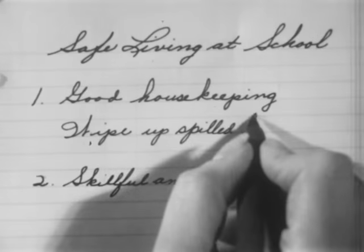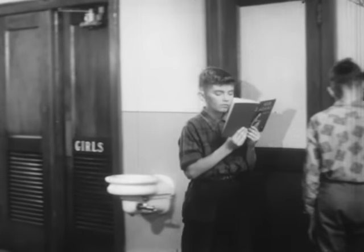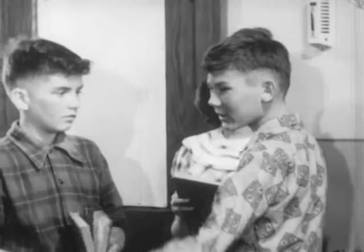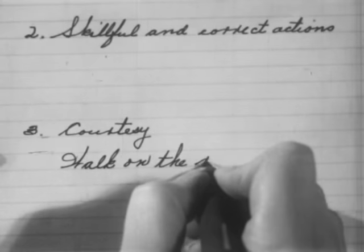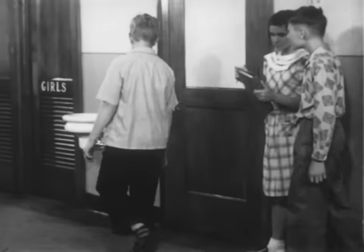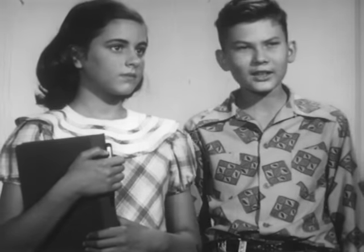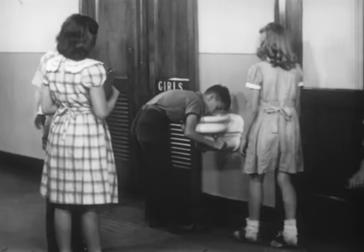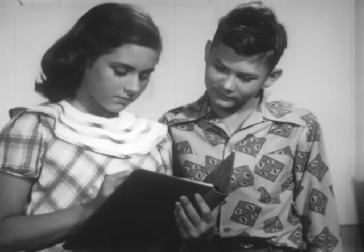Ruth is keeping notes of what we observe. Ted explains that everyone should keep to the right side of the hall, just as automobiles do on the highway — that sounds like courtesy. There's a safe way to use the drinking fountain too. See how this boy drinks without touching the fountain itself? His mouth touches only the water. That belongs under skillful and correct actions. Everyone in line is leaving plenty of room for the others — that's part of courtesy too.